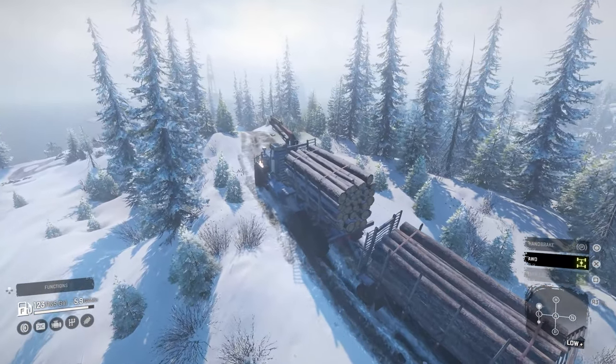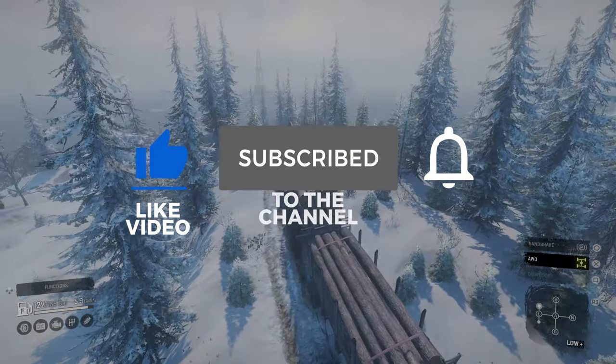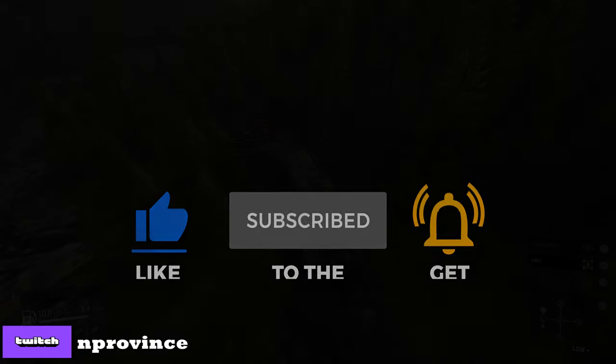Before we start, I ask that you please help support the channel by liking the video and subscribing as well. Without wasting any more time, let's jump into this and check it out.